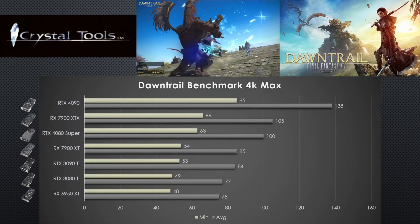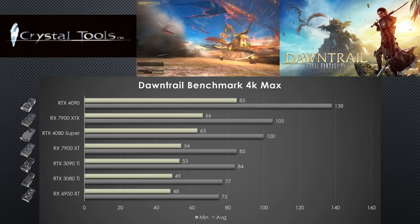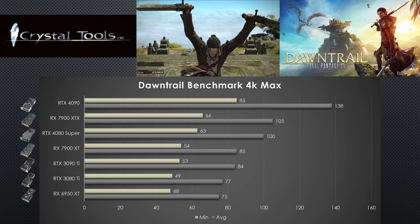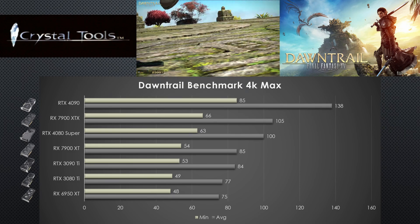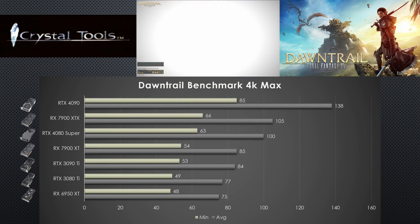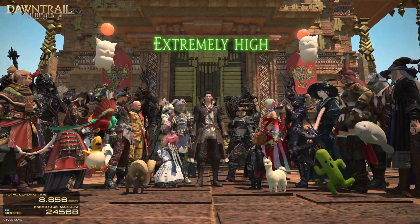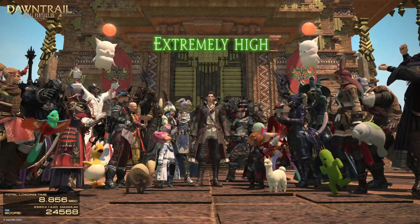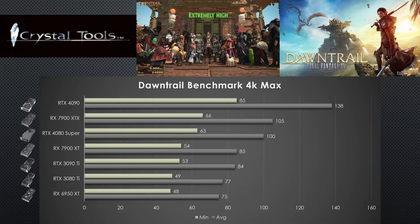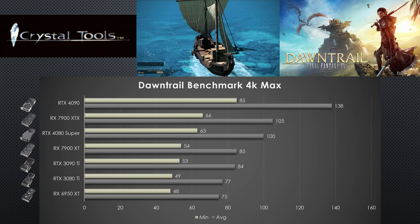Here are the final numbers. The RTX 4090 can push 138 frames per second at 4K despite the new graphics improvements and higher system requirements — it's really, really good for 4K, which is why I say this is a 4K graphics card. The 7900 XTX impresses me in this title at 105 FPS; it beats its rival despite the Super refresh, as the 4080 Super is still slower than the 7900 XTX at 4K. The 7900 XT and the 3090 Ti look like rivals as expected — close together at 85 and 84. The 3080 Ti has a slight lead over the 6950 XT at 4K, so the 6950 XT wins at 1440p against the 3080 Ti but loses slightly at 4K.